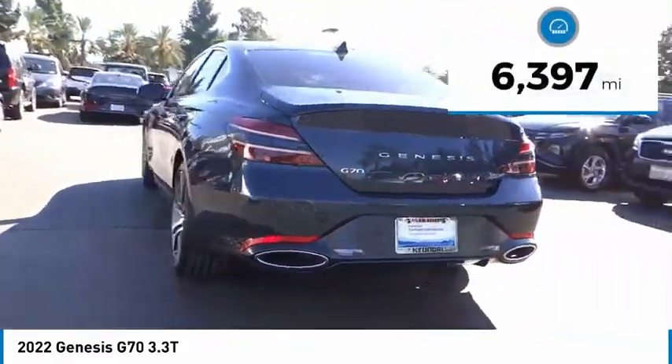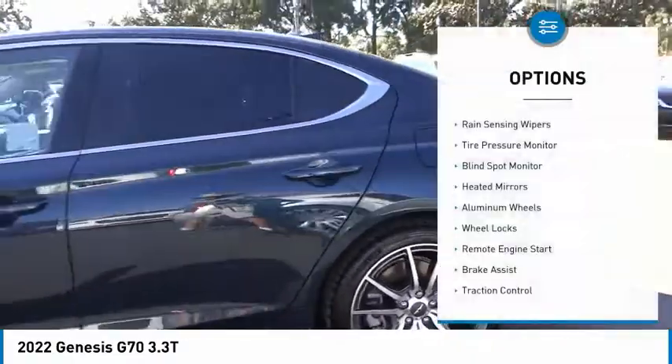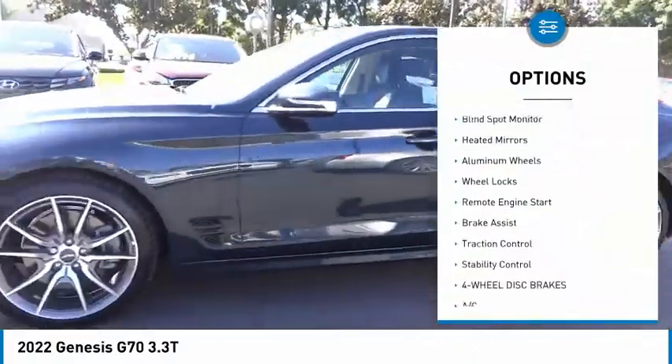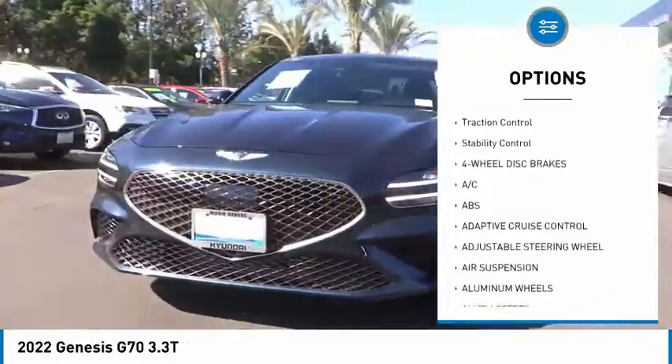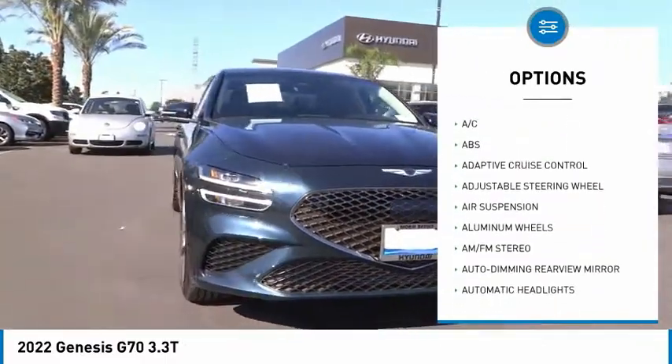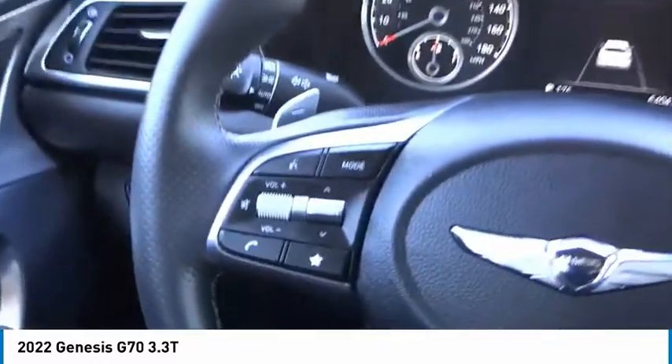This vehicle has less than seven thousand miles. Here are some of this vehicle's great options: rain sensing wipers, tire pressure monitor, blind spot monitor, heated mirrors, aluminum wheels, wheel locks, remote engine start, brake assist, traction control, and stability control.